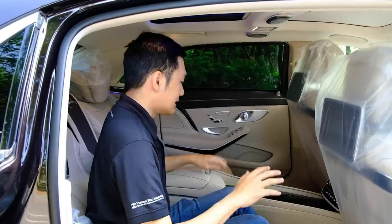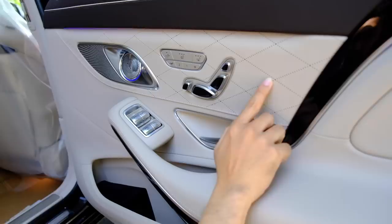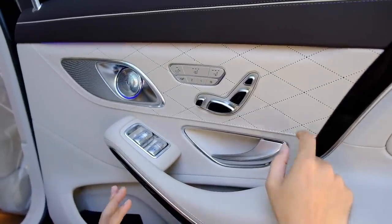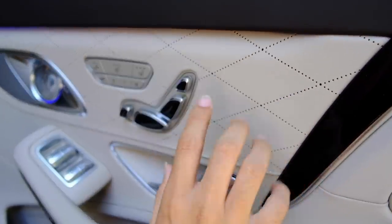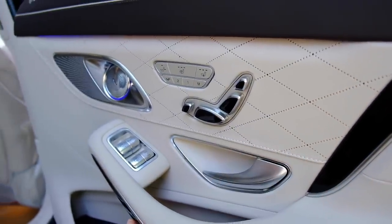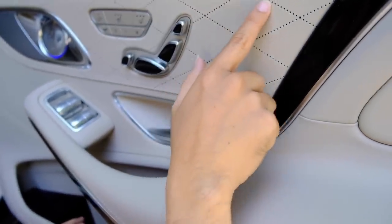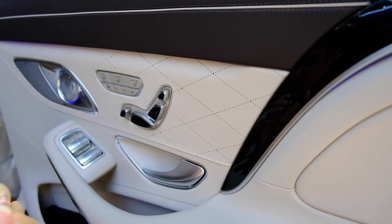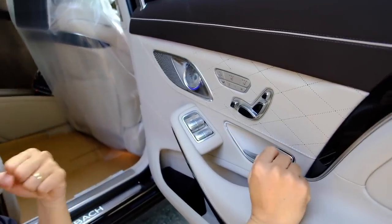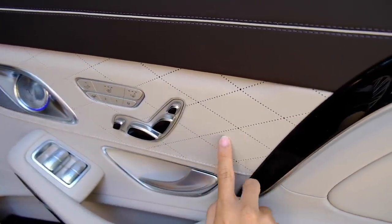Duy sẽ cho các bạn xem những đường may và thiết kế ghế. Chất lượng da của xe là loại Nappa Exclusive – nhìn kỹ gần sẽ thấy những vân da rất đẹp, không nhẵn bóng mà có sự sần sùi tự nhiên thể hiện độ mộc của chất liệu. Trên ghế được đục lỗ với những ô quả trám rất sang trọng.